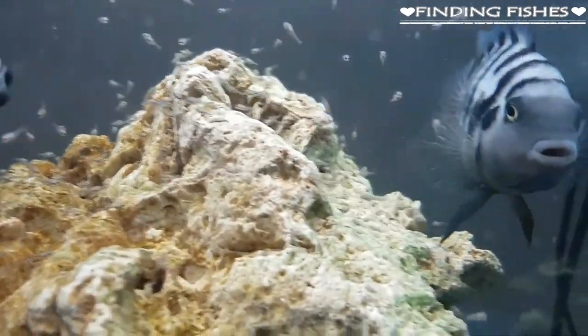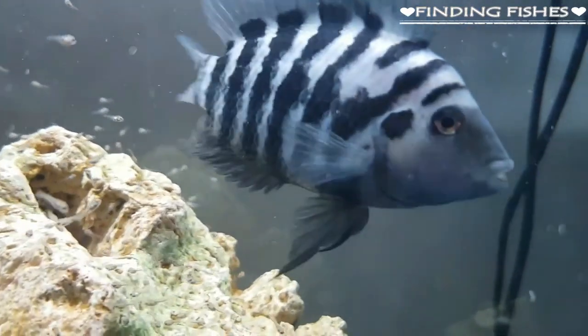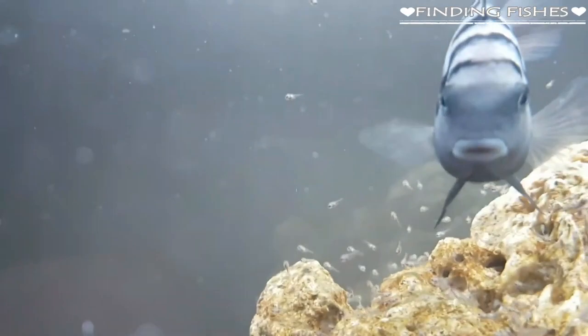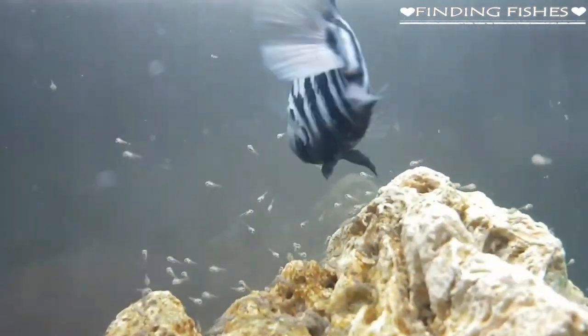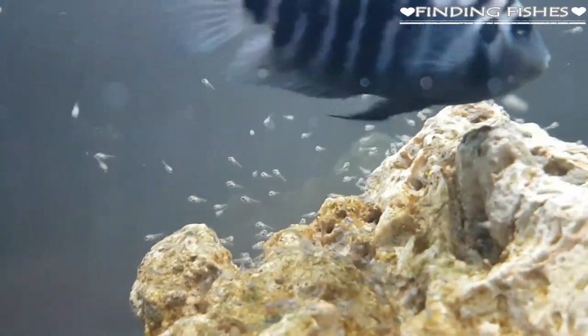After about a week, the fry are able to swim freely and can be fed baby brine shrimp and powdered flake. In about 3 weeks, the juveniles are mature and can feed on full flakes. During this time, the pair will protect their young and are likely to be aggressive toward other tankmates, so it would be a good idea to keep other fish in a separate tank.